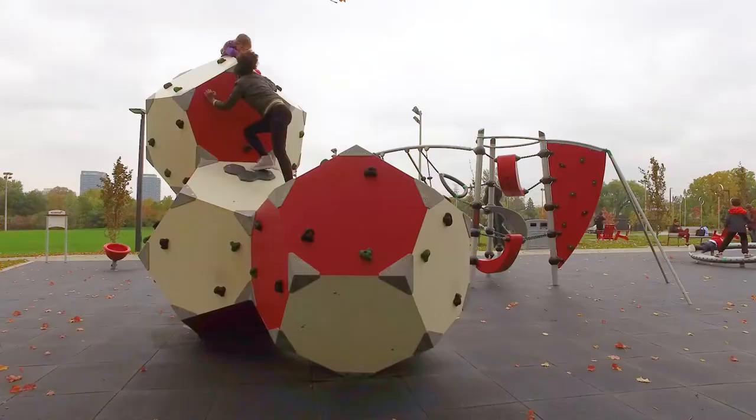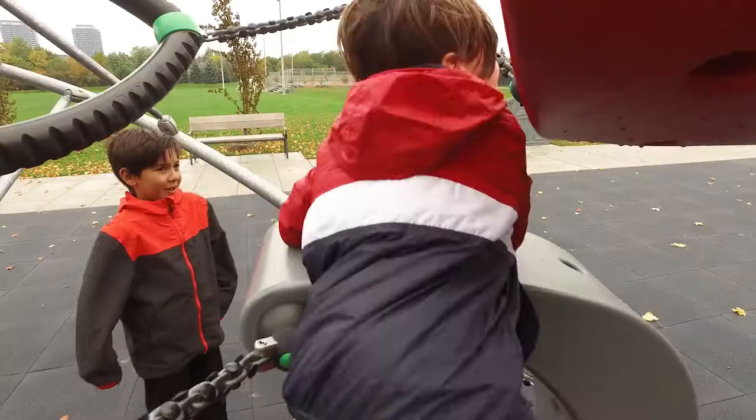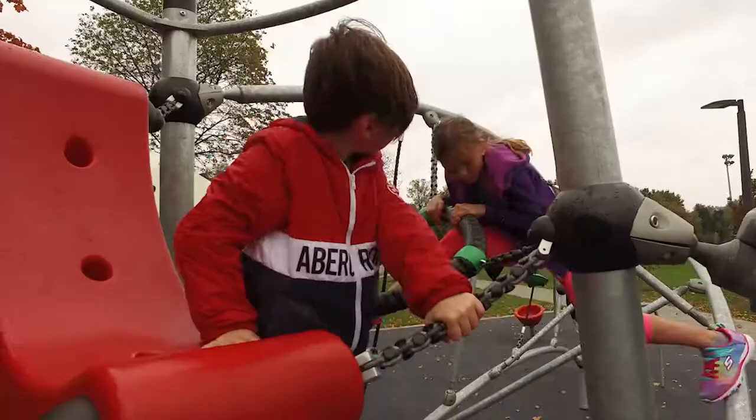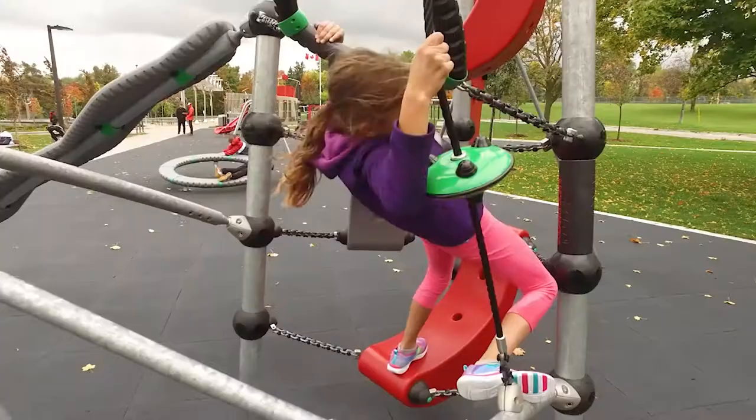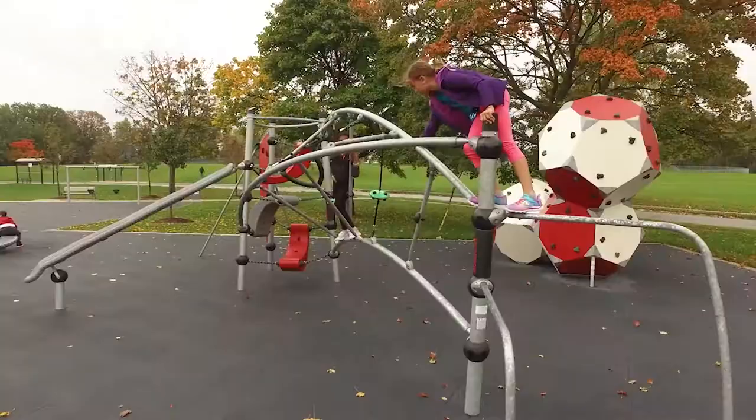Red and white colours were significant when this park in Richmond Hill was refurbished and revitalised to commemorate Canada's 150 years in 2017. We wanted to support the red and white colours, we wanted to keep the Canadian flag — those very strict colours, controlled.